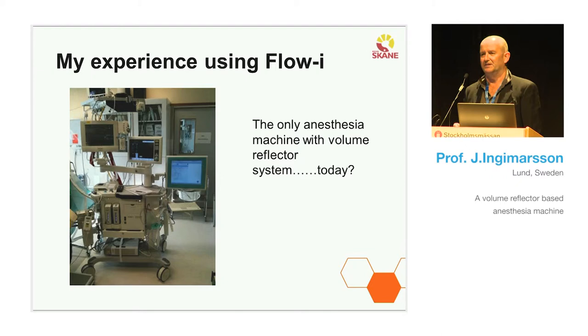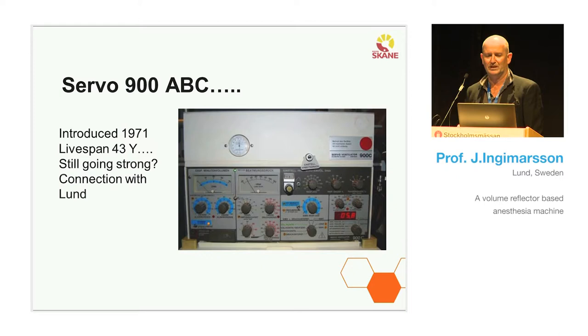I'd like to show you the ancestor of the servo line, the Servo 900 — actually the 900C, so not so old. It was introduced in 1971, and we could say the Servo 900 revolutionized intensive care and the management of patients with ventilation or oxygenation problems. It has been going for 43 years and is still running strong in some countries.